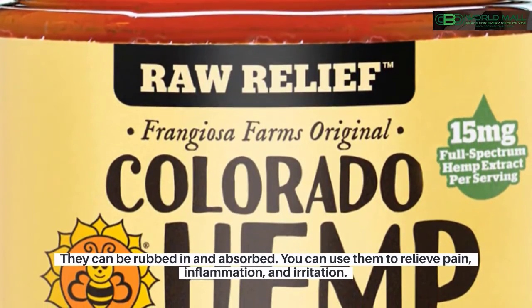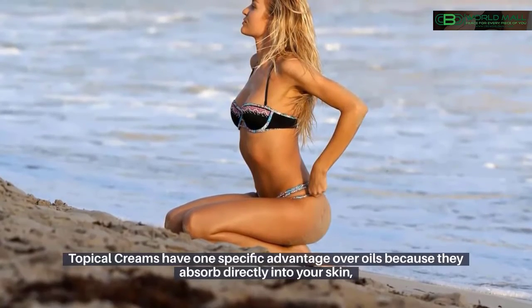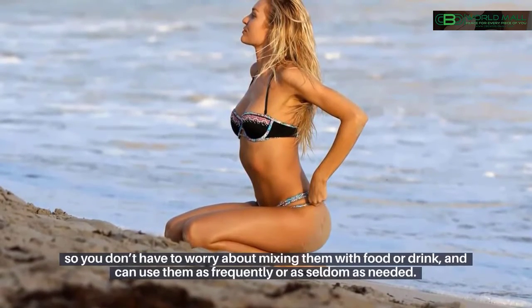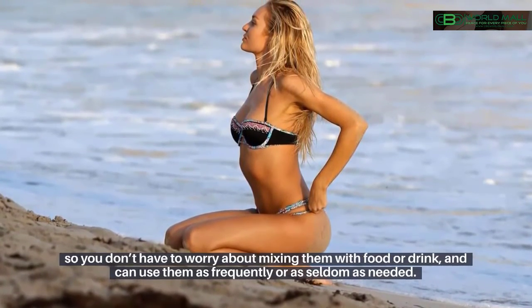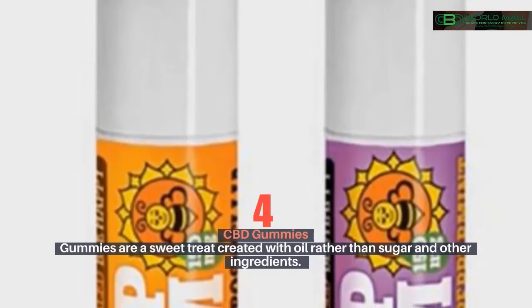CBD creams and lotions are applied topically to the skin and can be rubbed in and absorbed. You can use them to relieve pain, inflammation, and irritation. Topical creams have one specific advantage over oils because they absorb directly into your skin, so you don't have to worry about mixing them with food or drink and can use them as frequently or as seldom as needed.